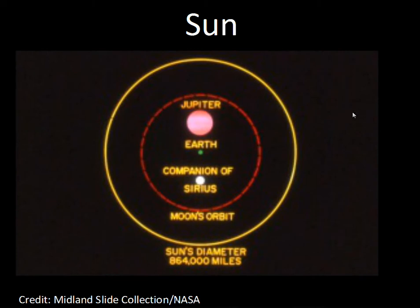In terms of diameter comparisons, this outer yellow ring is the diameter of the Sun. Jupiter, our largest planet, fits within it. Earth is a little green dot here. There's a star called Sirius, the brightest star in the sky — it has a companion white dwarf with roughly the mass of the Sun but only a little larger than the Earth. The Moon's orbit around the Earth would fit inside the Sun.